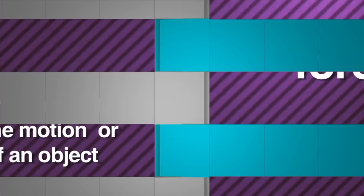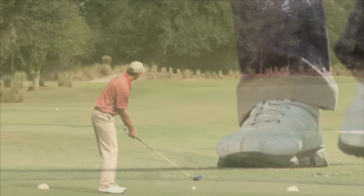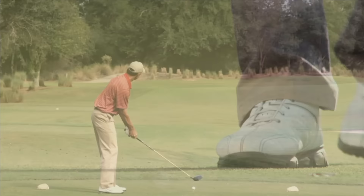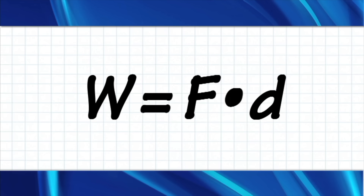Every machine needs a force to make it work. Force is a push or a pull that changes the motion, or shape, of an object. Force is also related to distance — if you change the force, you change the distance. Scientists show this relationship using a simple formula: work equals force times distance.